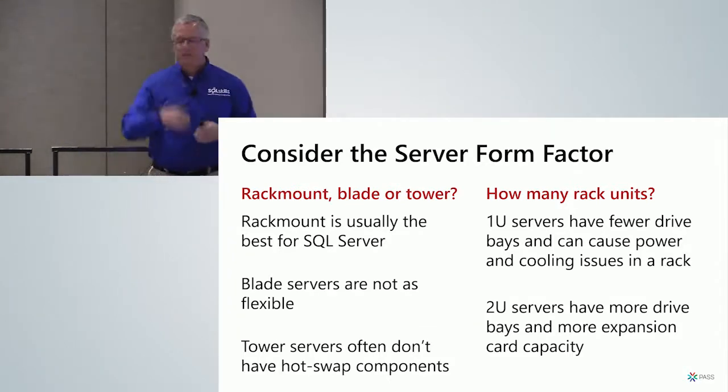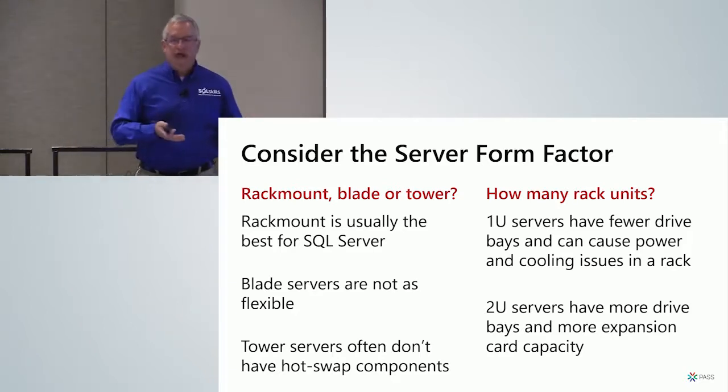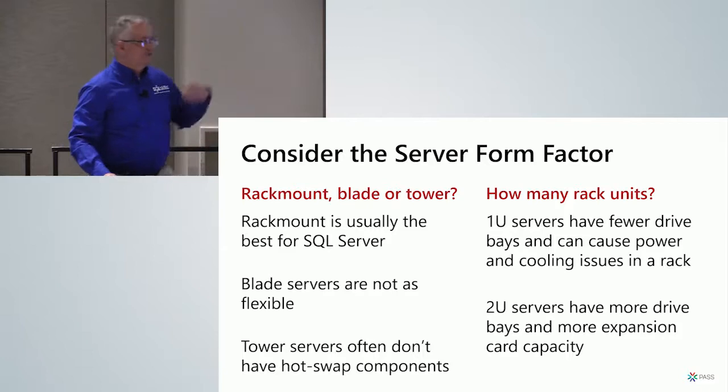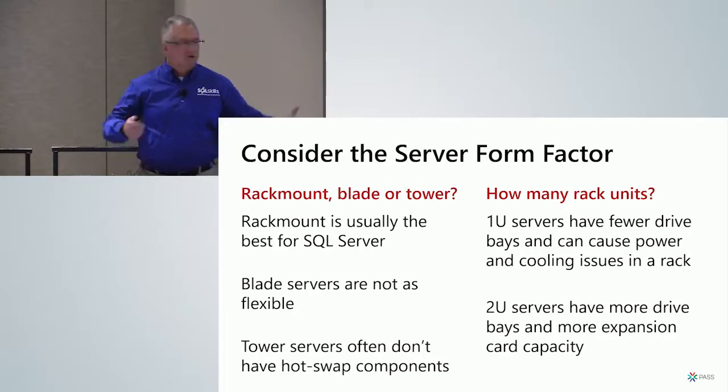Think about how many rack units you want. You'll often see the same model server in 1U and 2U versions. Go for the higher one if you can for SQL Server, because that gives you more space for internal drives and PCIe expansion cards — more flexibility. Also, a 42U rack full of 1U servers can have problems with power draw and heat dissipation, affecting cooling in your data center. So prefer 2U for SQL Server if you can.